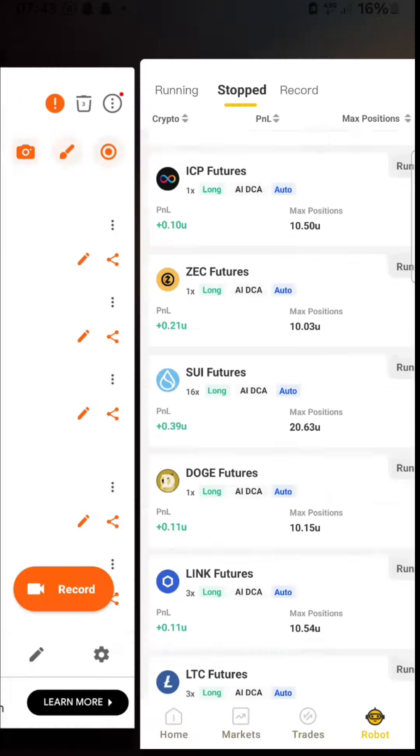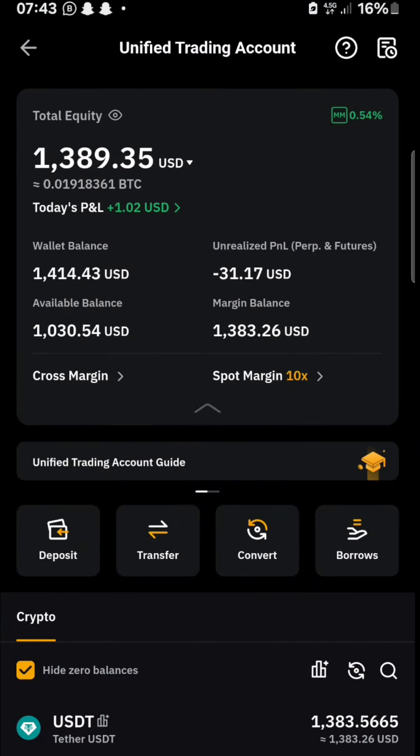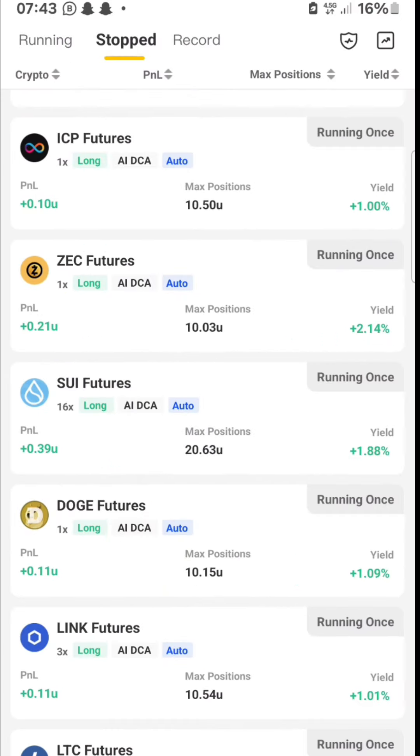The good thing about this AI is that you have your money in your exchange. I have my money in my Bybit, so I don't have to deposit money into the AI. The AI is absolutely free of charge — you just have to buy tokens to help it operate.